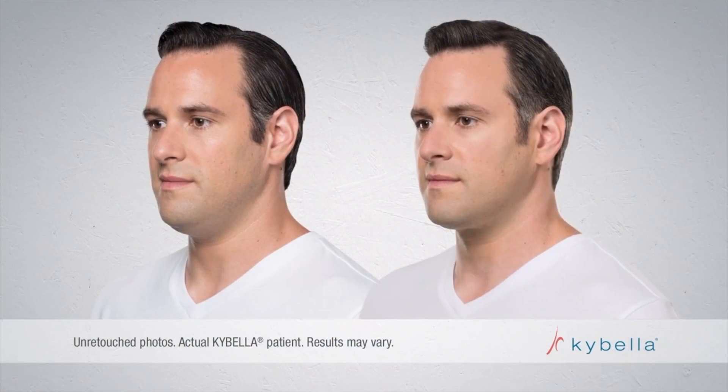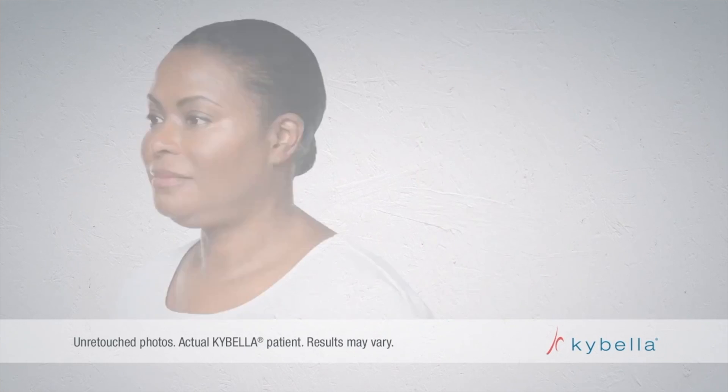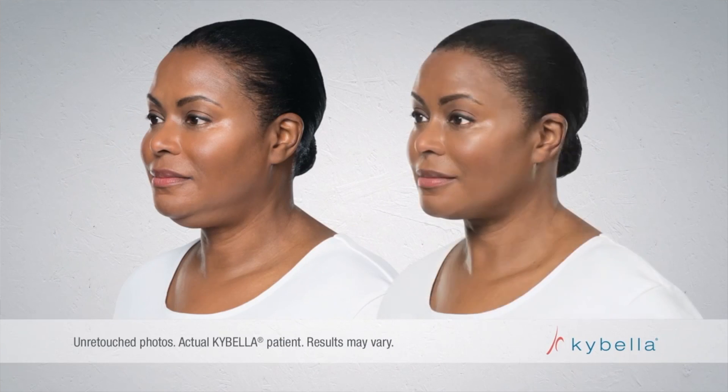We have these amazing injections now called Kybella that dissolve fat — we use it a lot for the double chin. Combining Botox with fillers, with tightening, with injections for fat, we're able to really compete with what a plastic surgeon could do with a facelift — what we can do in an hour with no recovery period or downtime. And you walk away looking great.